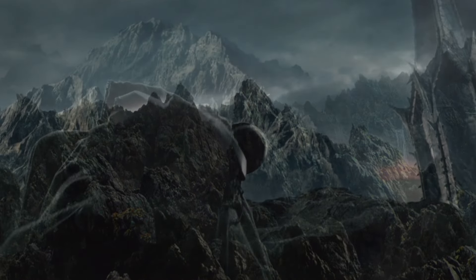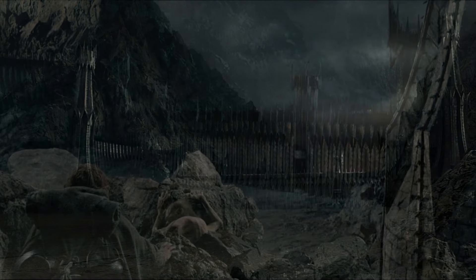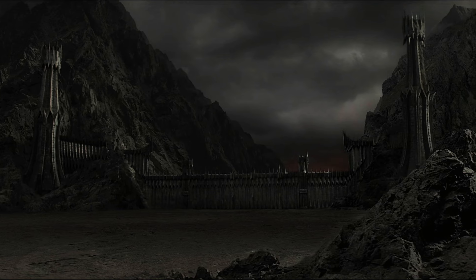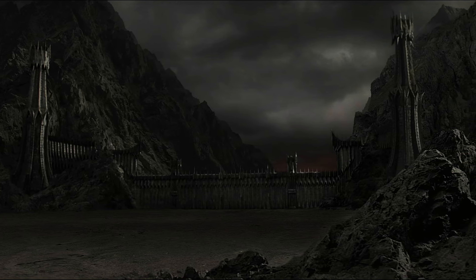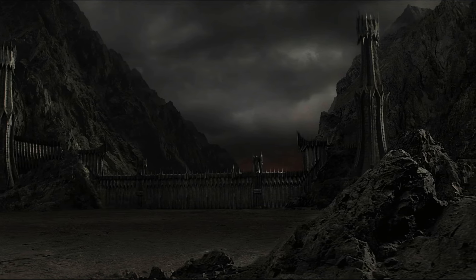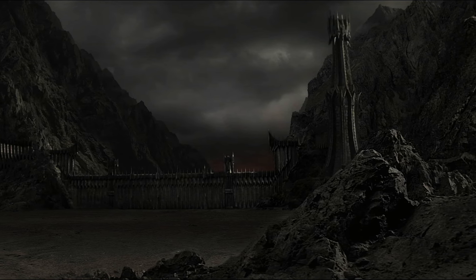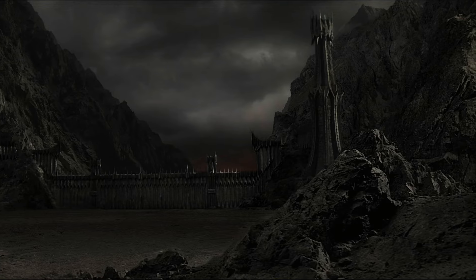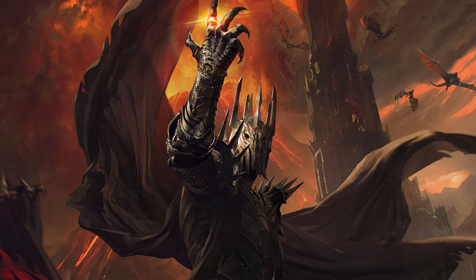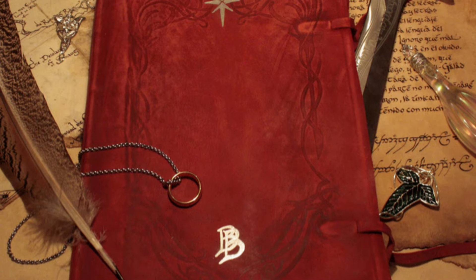The Black Gate of Mordor was a vast and menacing battlement which guarded the entrance into the Black Land. We find it was a multi-tiered fortification that served a number of important purposes in Sauron's war on the West. At the end of the Third Age, during the War of the Ring, we have a description of the Black Gate found in the Red Book of Westmarch.